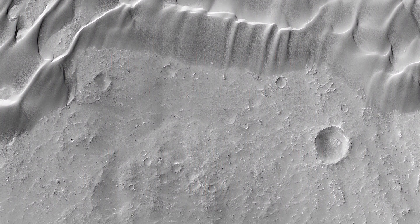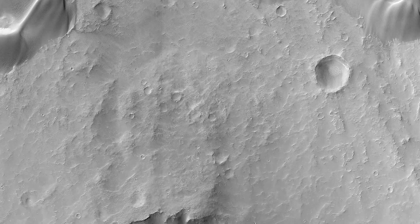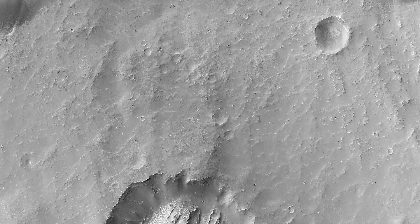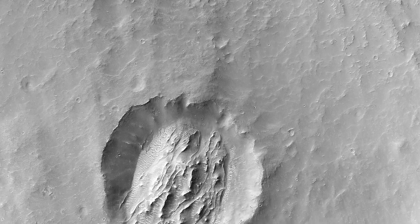This image, along the southern interior floor of Gale Crater, hosts many different landforms. Light-toned, scabby, and presumably hydrated materials on the crater floor are covered by large, darker-toned dunes.